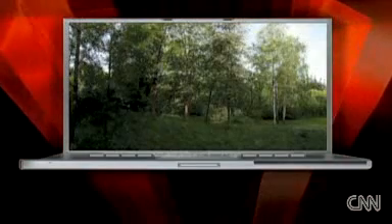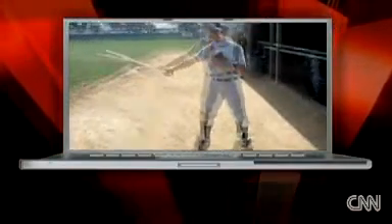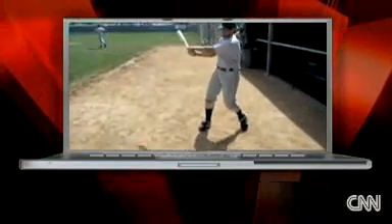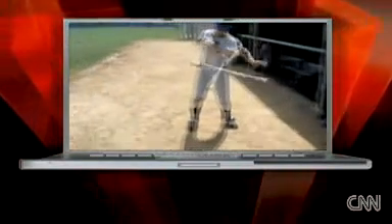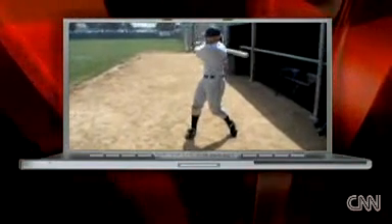Some of the coolest videos only take about 20 seconds to watch. Look at this — this is outfielder Josh Womack. Long Beach Armada, AAA team during spring training. He's going to do it again. I don't know how he does that. You can see he let go of the bat while swinging, but instead of flying off into the infield, it spins a couple times and then he catches it. Is there a trick to that video? Apparently it's real. I'm a skeptic about everything, but apparently it's real.